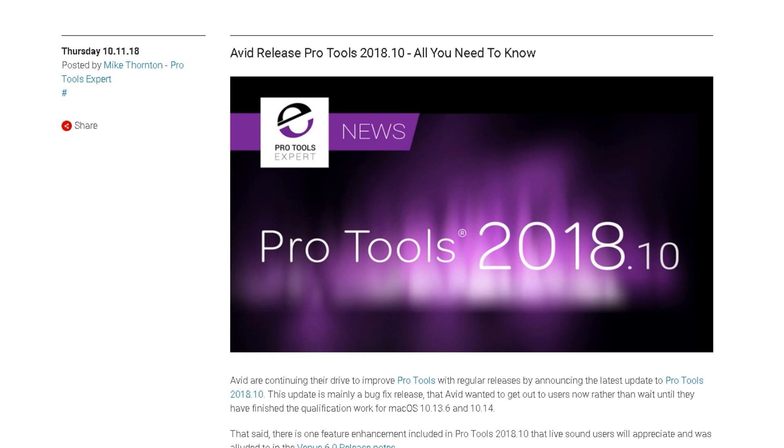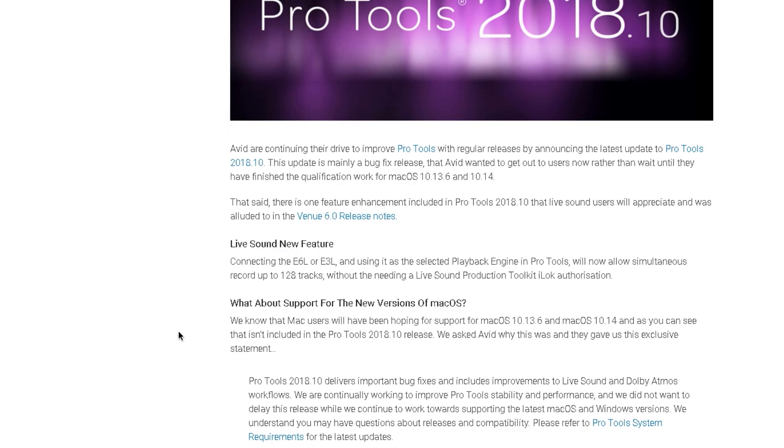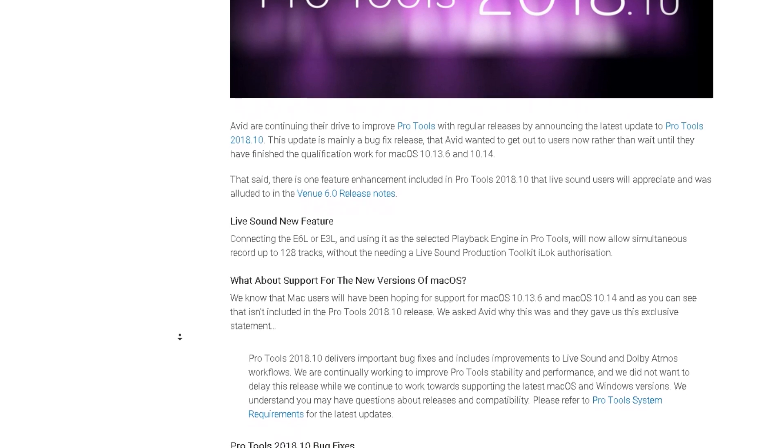This release seems like they're fixing a lot of bugs, which is a good thing. I prefer bug fixes over new features. Also, if you're a Mac user and you're waiting on Avid to support the latest operating system, it seems like they haven't done that yet, which is kind of disappointing.